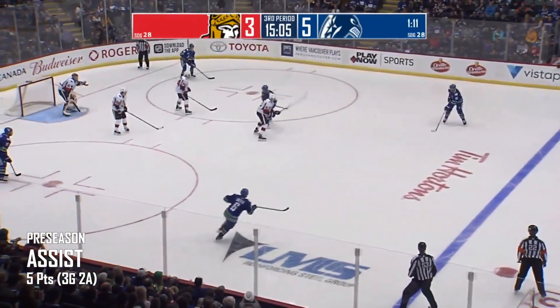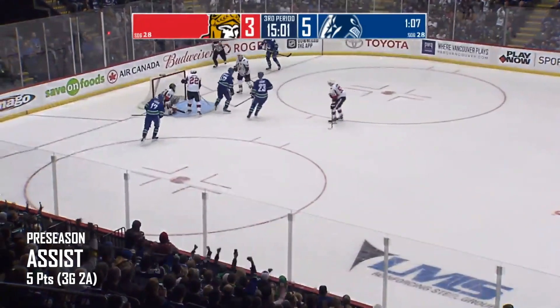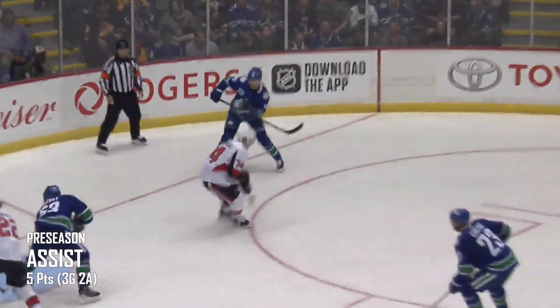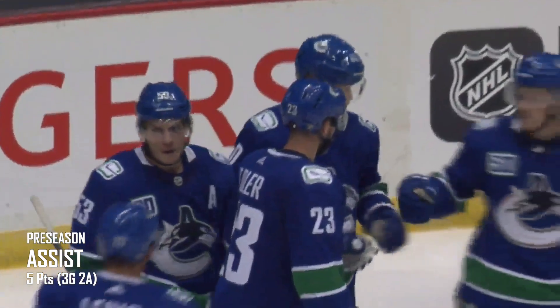35 seconds left in the 5-on-3 for the Canucks. They lead the Senators 5-3. Pedersen bottom of the right circle, center in front, they score! Bo Horvat! Horvat was parked at the top of the blue paint. He deflects the Pedersen pass between the legs of Anders Nielsen. And the Canucks take a 6-3 lead five minutes into the third period.